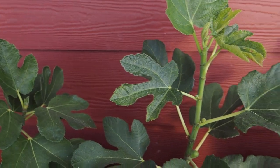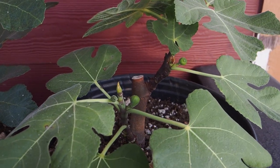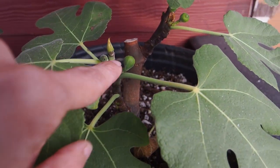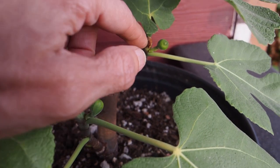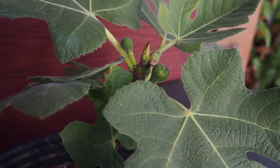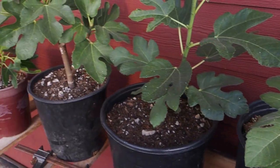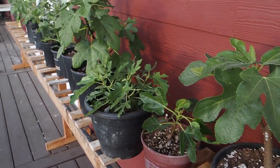The only other young cutting that has some figs forming on it is called The One — we've got two here, one here, and another couple up there. All right, that is it for the fig show and tell — now let's go do some tastings.